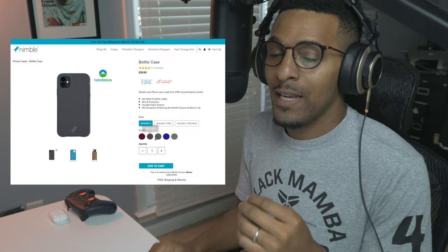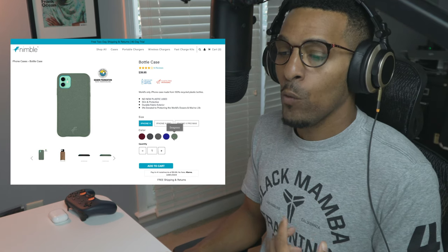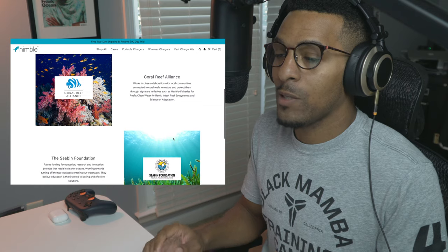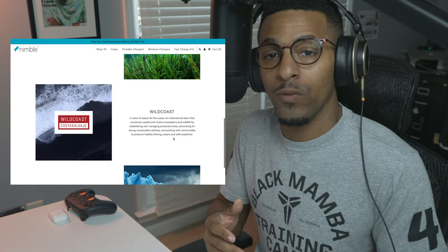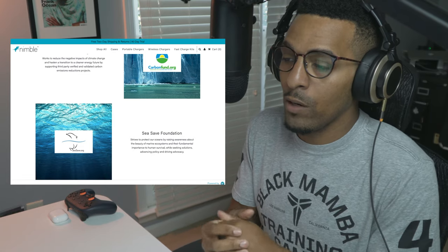Both cases are made from recycled plastics, hemp cloth, and other sustainable materials, and the best part is that they feel premium and nice. Each color case actually supports a different organization: one case color supports the Coral Reef Alliance, one supports the Seaman Foundation, another supports Wild Coast, another supports CarbonFund.org, and last but not least the Sea Save Foundation. The two cases I have here today support the Sea Save Foundation, which strives to protect our oceans by raising awareness about the beauty of marine ecosystems and their fundamental importance to human survival, while seeking solutions, advancing policy, and driving advocacy. Even portions of the profits are going to specific organizations focused on taking care of this planet.